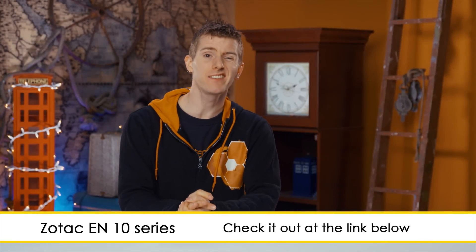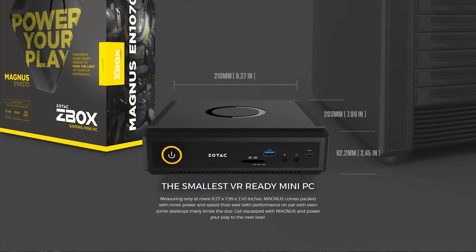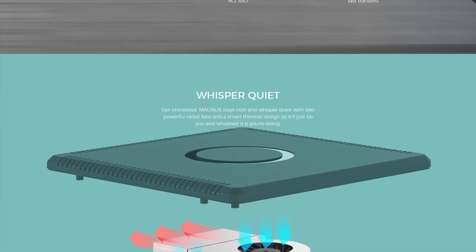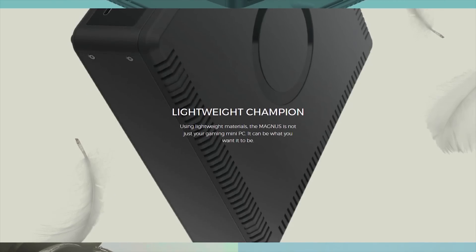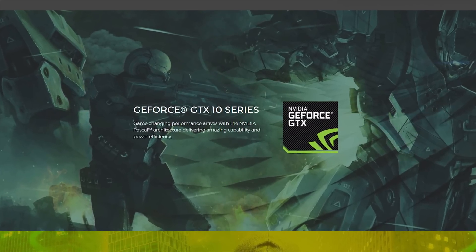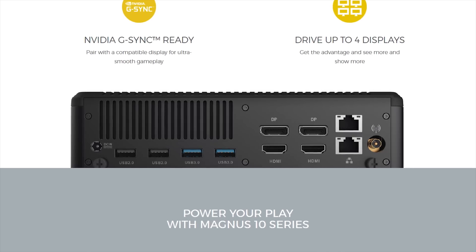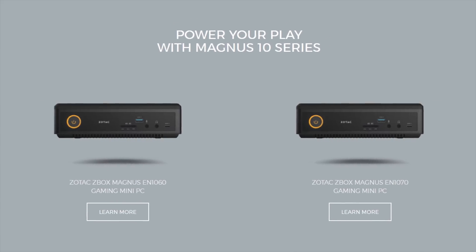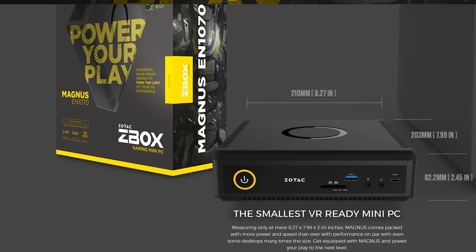Zotac's Magnus EN 10 series is one of the smallest VR-ready gaming PCs available, measuring at just 8.27 x 7 x 2.45 inches. It's quiet while operating and lightweight at less than 8 pounds, making it genuinely portable. You can even get it with an NVIDIA GTX 1070, a Skylake Core i5 6400T, dual HDMI 2.0 ports, and compatibility for high-speed NVMe SSDs. Learn more at the link in the video description.